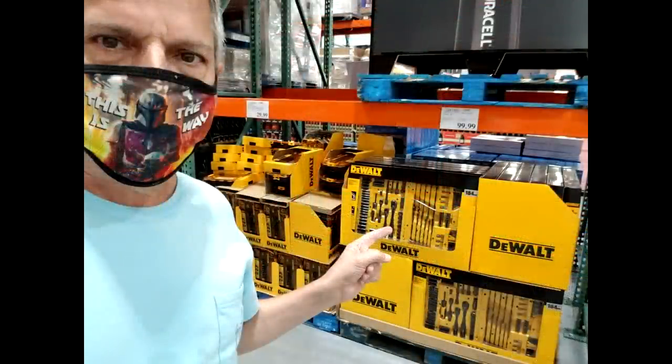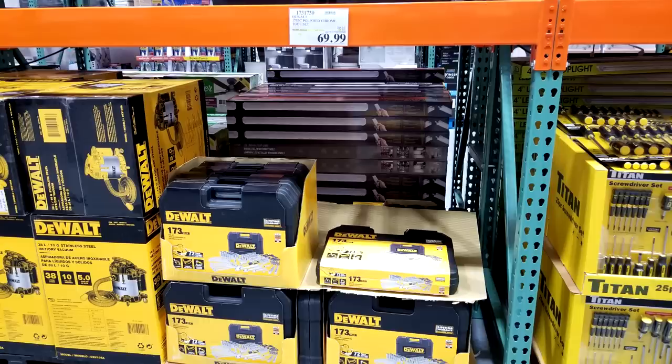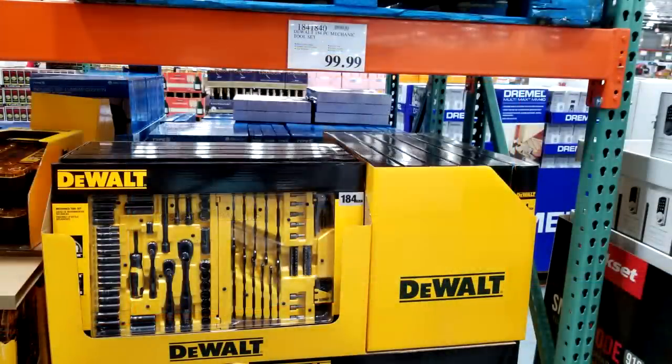An update on the DeWalt 184-piece mechanics tool set — it is still $99, and I'm really miffed about that. I was hoping they'd drop it to at least $69 or $79. Last year on Black Friday at Costco they dropped this exact same DeWalt set from $99 down to $69. It's not in the Black Friday ad, so if they do something with it, it will be like last year's manager's special where managers can lower the price at their discretion.